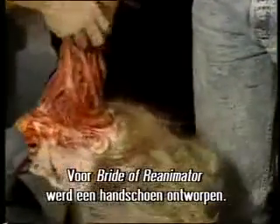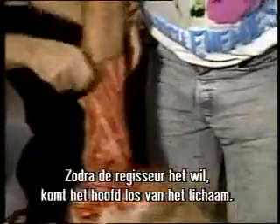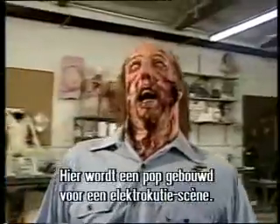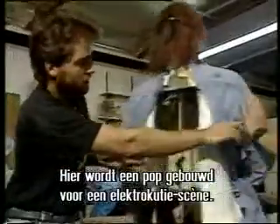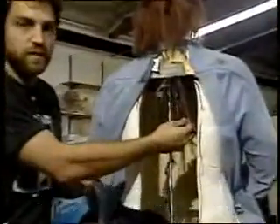For Bride of Reanimator, KNB designed a glove that slips over the assistant's arm. Whenever the director wants, the head can pull away from the body. For a horror show, a puppet was built for an electrocution scene — wire all those detonators up to a charge box, and the special effects guy would hit the detonator and sparks and fire shoot out of his face and everything.